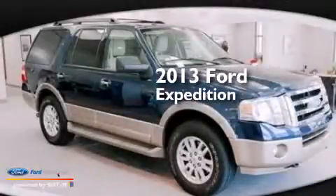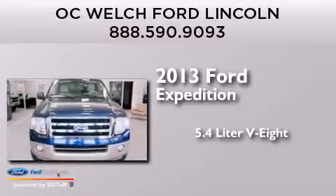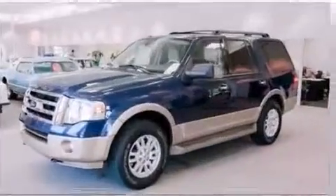This is a 2013 Ford Expedition. It has a 5.4-liter 8-cylinder engine, automatic transmission, and 4-wheel drive.